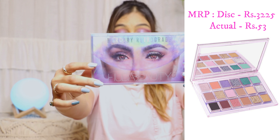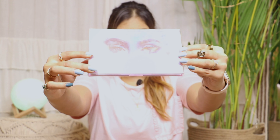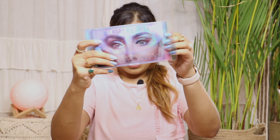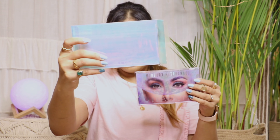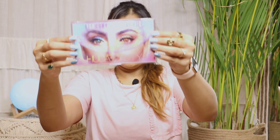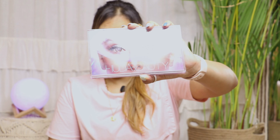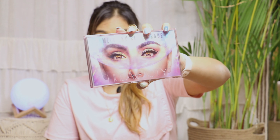Starting off with my haul, I'm going to show you my Huda Beauty products because I love Huda Beauty. The first purchase is the Mercury Retrograde palette from Huda Beauty. I love the packaging — the whole chrome effect. Let me open it and show you the beauty. This is how the packaging looks, and this is the palette. How classy and luxurious the whole packaging is — I love it.